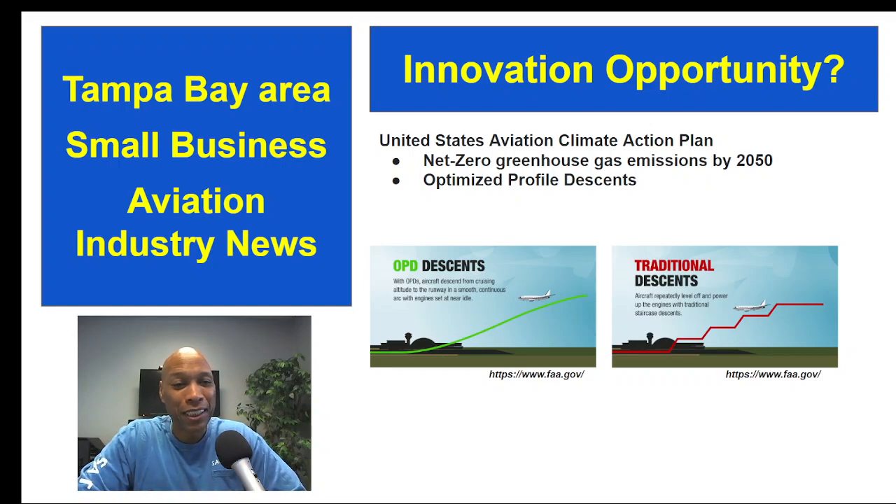Of note, Tampa International Airport already received its Optimized Profile Descent route back in 2014. According to the FAA, these OPDs safely eliminate the need for the fuel-consuming stair-step procedure. Under traditional procedures, aircraft repeatedly level off and power up the engines, which burns more fuel and requires air traffic controllers to issue instructions at each step. With optimized descents, aircraft descend from cruising altitudes to the runway in a smooth, continuous path with the engines at near idle — a nice stabilized approach, kind of what they teach you in primary training.